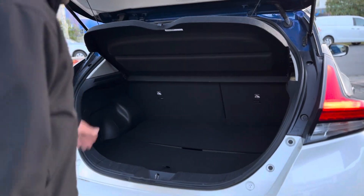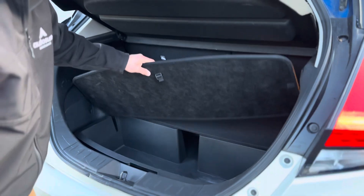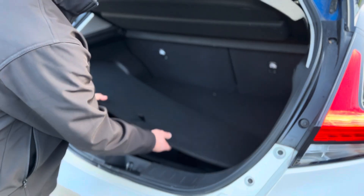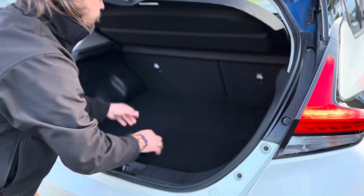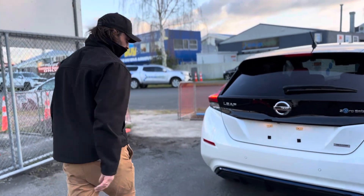They have a really spacious boot. This one actually comes with a removable tub in the boot and a secondary floor, which is quite a handy feature if you want to hide belongings and valuables underneath there. They come with a puncture repair kit rather than a spare wheel, because all the battery is underneath the floor.